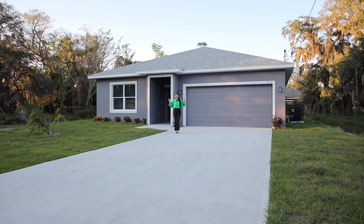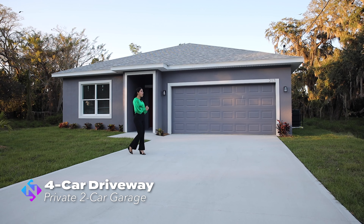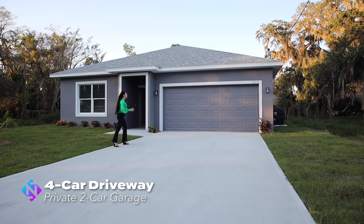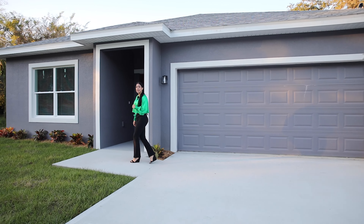Let's get started with the tour of this property. Right now we're in the exterior. As you can see, we're in the driveway, with space for three or four cars, plus a two-car private garage inside. So don't waste more time — take a look at this beauty.